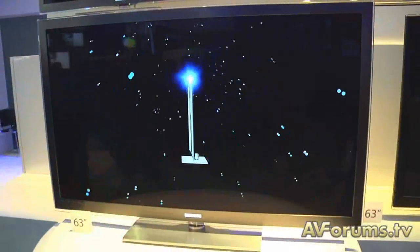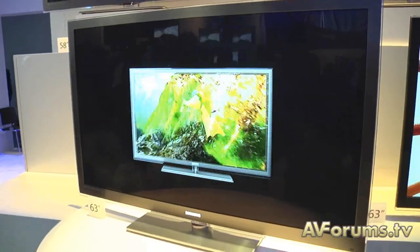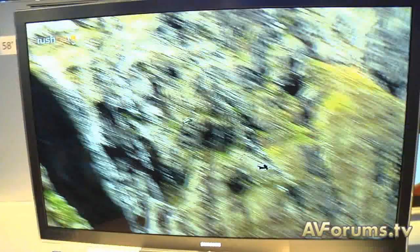What about Sky TV in the UK — they're bringing in a polarized system. Will that work with your TVs? Will your processor be able to work with the polarizer and switch it to the shutter system? No. We're going to be on the shutter system, and the polarized system is going to be a completely separate system.